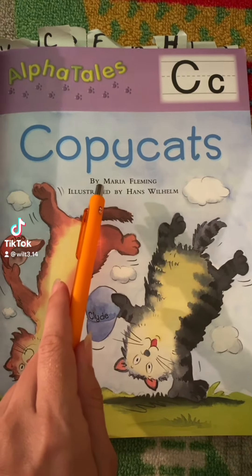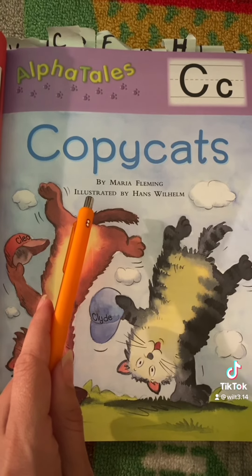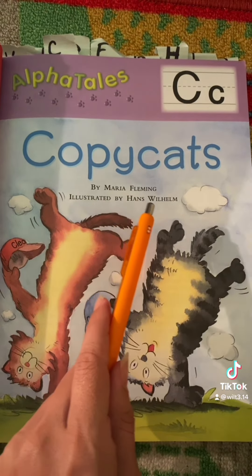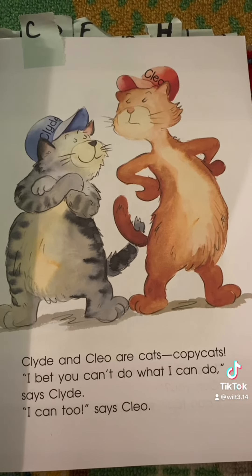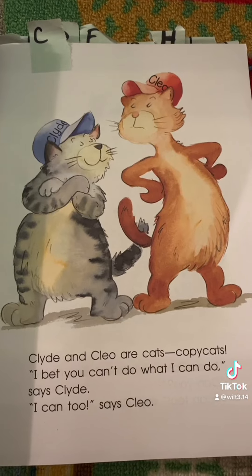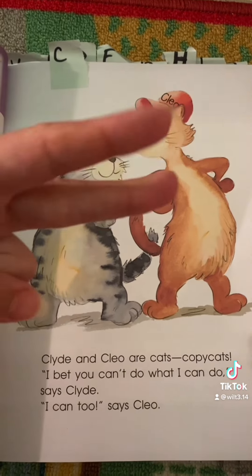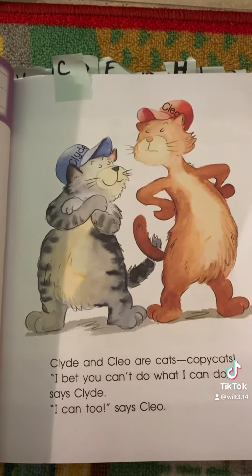Copycats by Maria Fleming, illustrated with pictures drawn by Hans Wilhelm. Remember, C makes the sound k or s. Every time you hear me make the sound k, do this with your fingers. And for the sound ssss, do this with your hand.